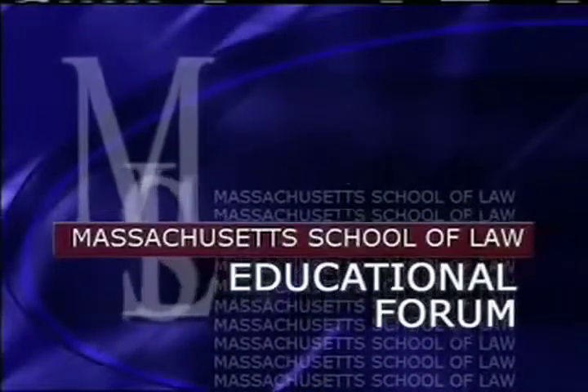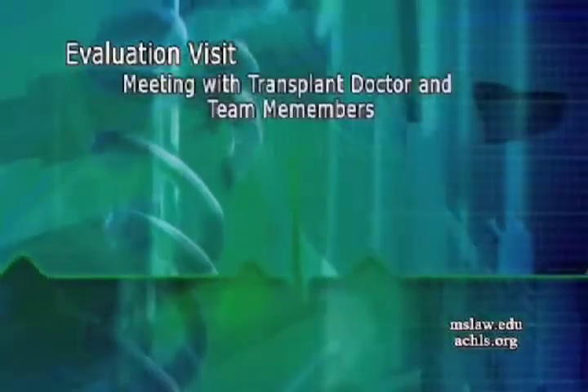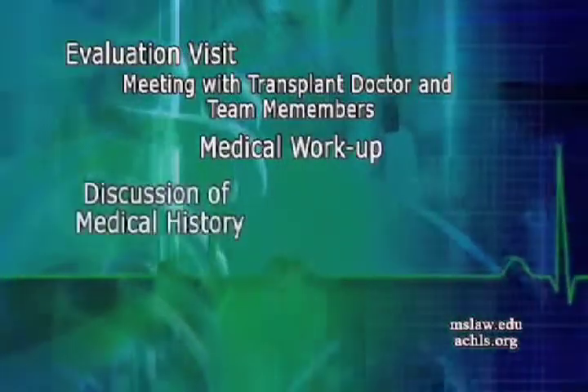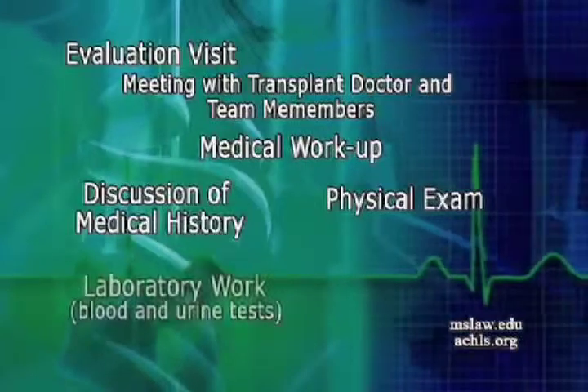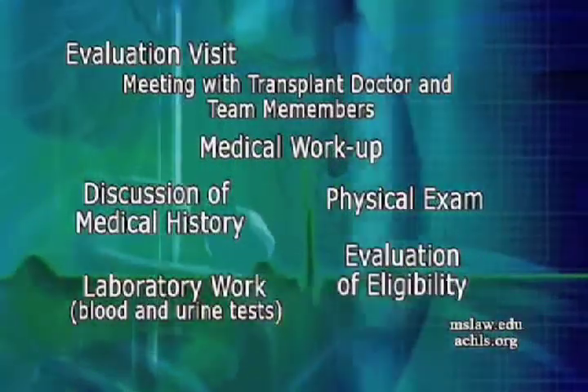The first phase of the treatment is evaluation, making sure that the patient is eligible to receive high doses of chemotherapy and stem cell transplantation. Once the patient is deemed eligible to receive this aggressive form of treatment,